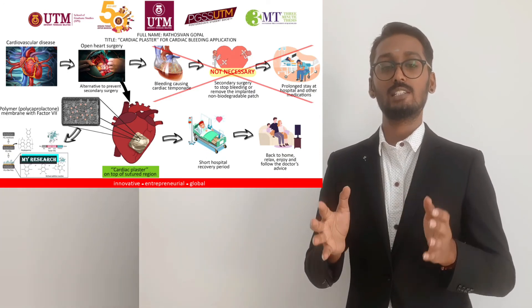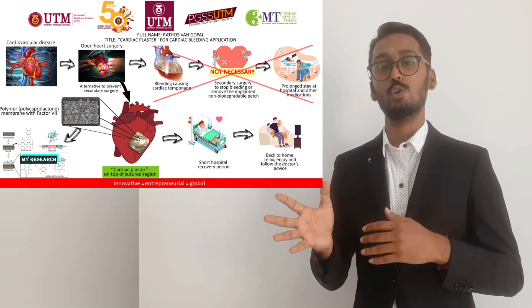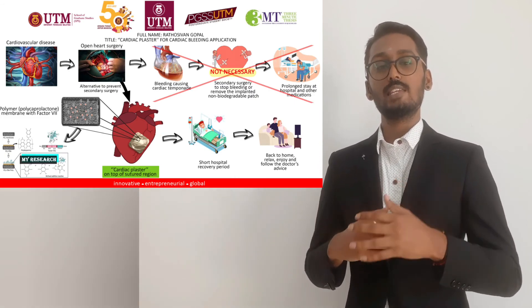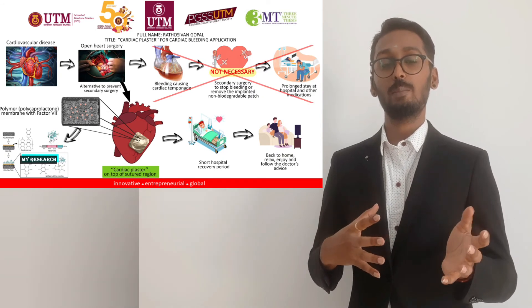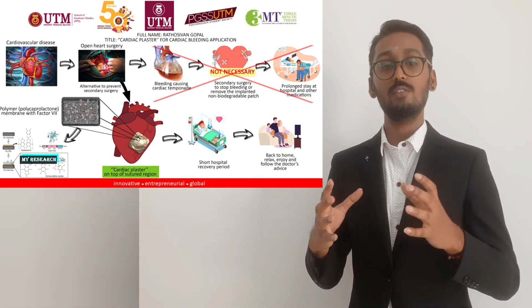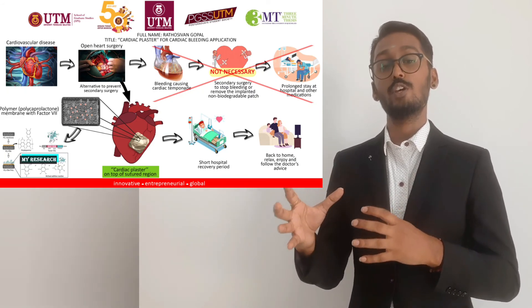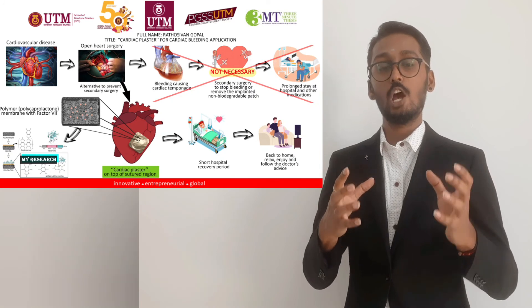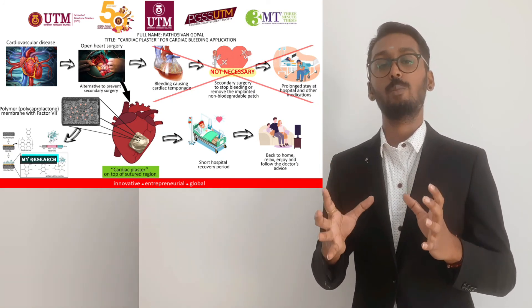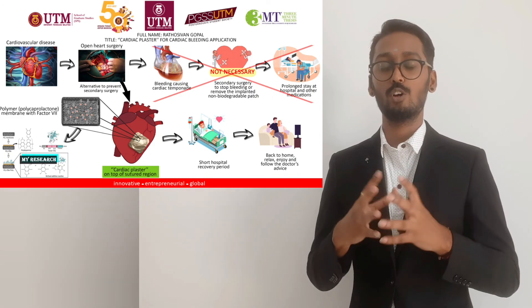Therefore, the patient doesn't have to spend another day in the operation theater or in the ICU to remove this polymer membrane. Since it is biodegradable and biocompatible, it will eventually degrade and be absorbed into the bloodstream and excreted as basic byproducts. The patient simply needs to go home after the recovery period, rest well, and come back for regular checkups worry-free.